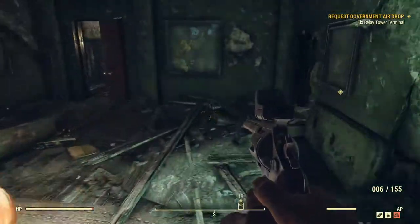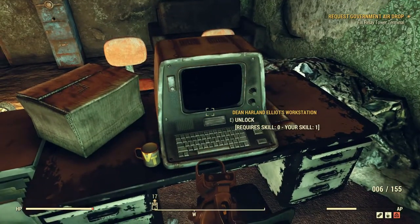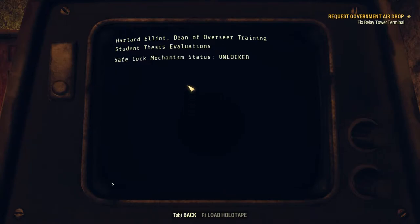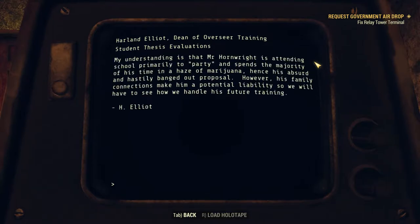Nothing too interesting in the dean's office itself. Next door: 'Dean Harland Elliott's workstation' — and a level-three safe. Hacking into the terminal lets me disengage the lock for the safe — I definitely advise hacking if you're looking to open things; so many safes are controlled by terminals. Reading 'Student Thesis Evaluations — Liam Hornwright': 'My understanding is that Mr. Hornwright is attending school primarily to party and spends the majority of his time in a haze of marijuana, hence his absurd and hastily banged out proposal. However, his family connections make him a potential liability.'